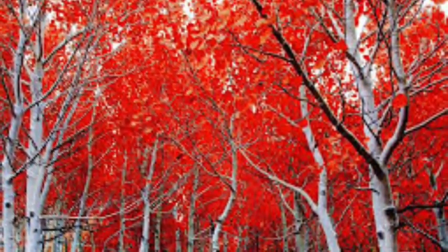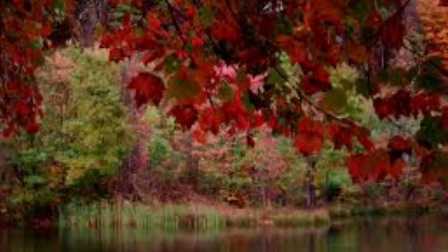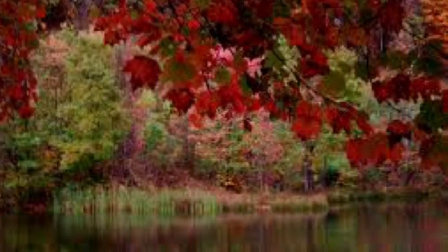Fall leaves of a few trees like sugar maple, dogwood, sweet gum, black gum, and sourwood are usually red but may also be yellow.